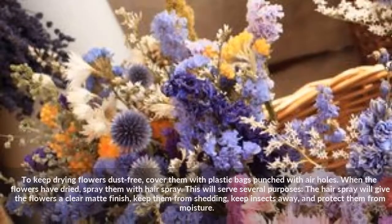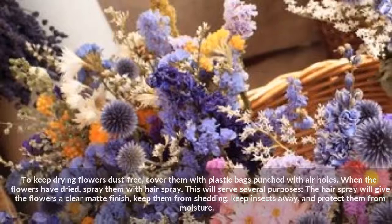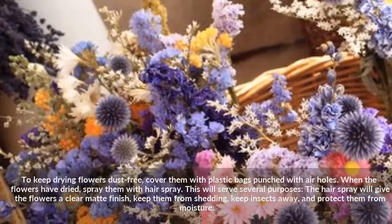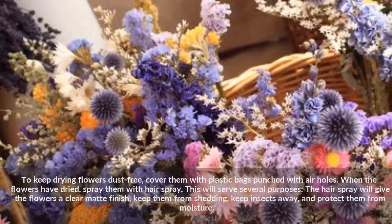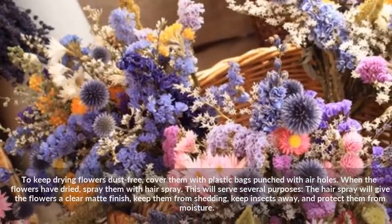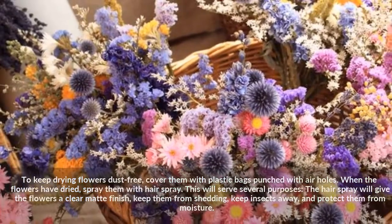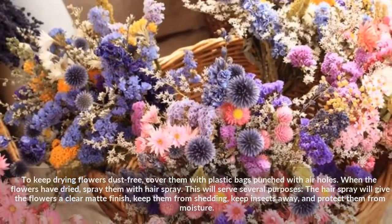To keep drying flowers dust free, cover them with plastic bags punched with air holes. When the flowers have dried, spray them with hair spray. This will serve several purposes: the hair spray will give the flowers a clear matte finish, keep them from shedding, keep insects away, and protect them from moisture.